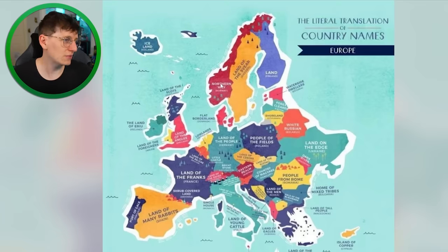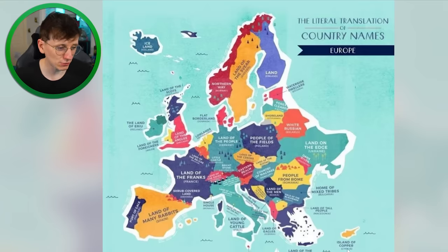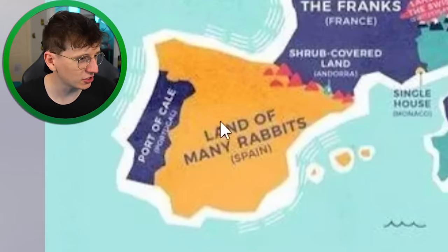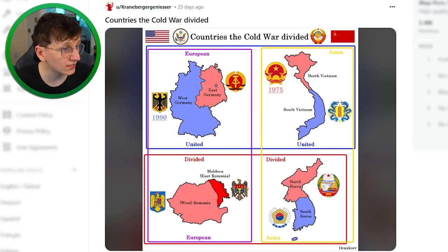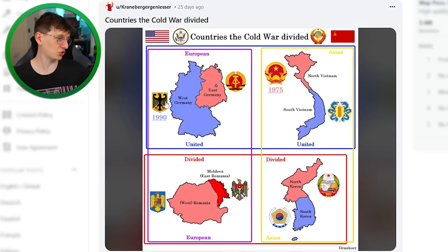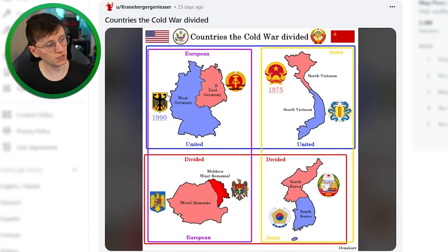Norway means 'northern way,' Sweden means 'land of the sphere,' Finland just means 'land.' Cyprus is 'island of copper.' Spain means 'land of many rabbits' — did not see that coming. I could look at those names all day, but we need to move on. Countries the Cold War divided — I don't really know that much about the Cold War, but it seems they've made some serious lasting effects, like North and South Korea and East and West Germany.